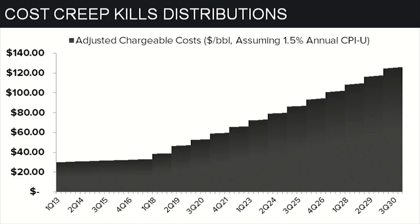Another key factor in determining the distributions is the cost schedule. The costs automatically increase — we've got image 2 here. The cost schedule automatically increases, and that's what really kills this trust, especially in 2018. That's huge. So that will negatively impact distributions.